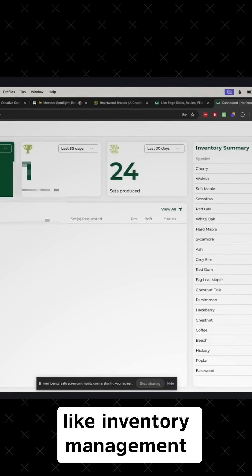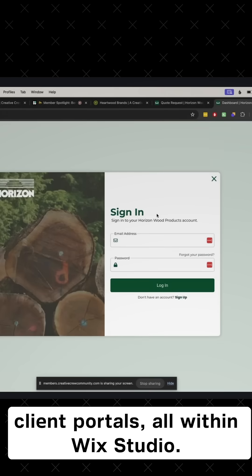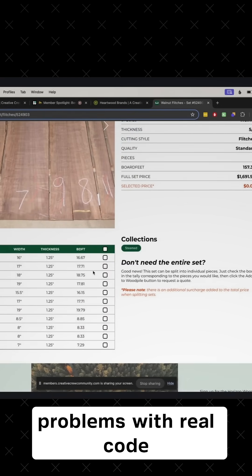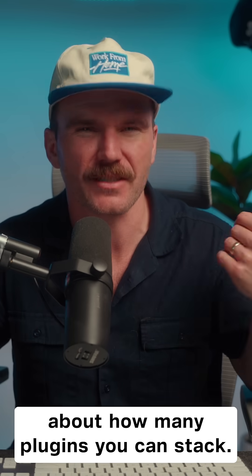Builds stuff like inventory management tools, quote generators, and custom client portals, all within Wix Studio. He's not hacking things together with plugins. He's solving real business problems with real code, because customization isn't about how many plugins you can stack.